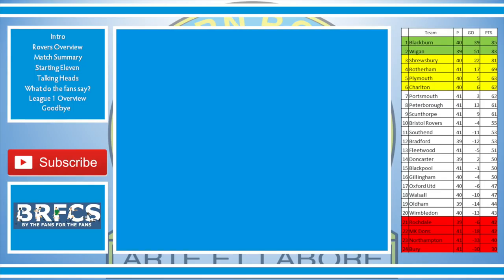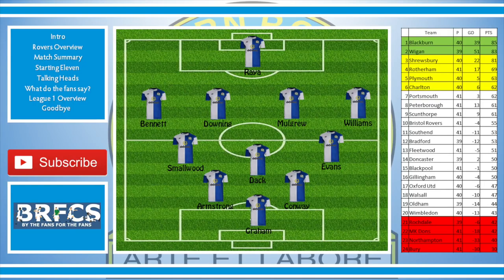First and foremost, Ryan in goal, Bennett, Mulgrew, Williams, Smallwood, Evans, Armstrong, Conway, Dak, and Graham. Dak did actually start the game but was brought off very early, so here's the team that played the majority of the game. I stuck Payne in there because I'm going to give him a bit of a talking to.